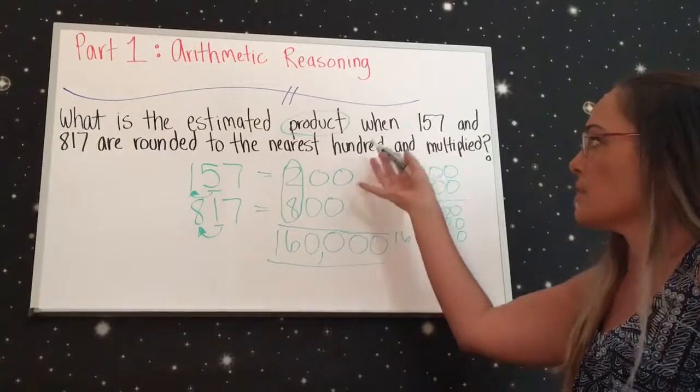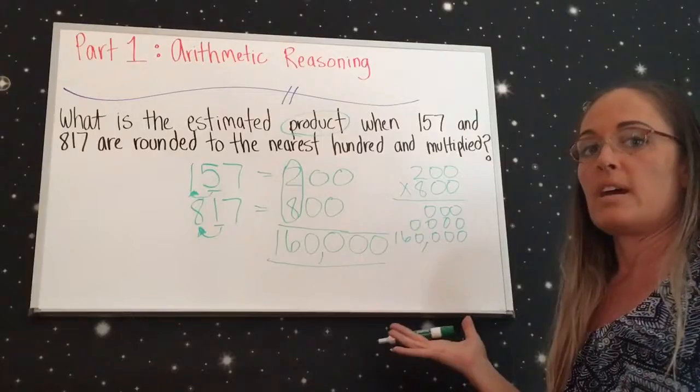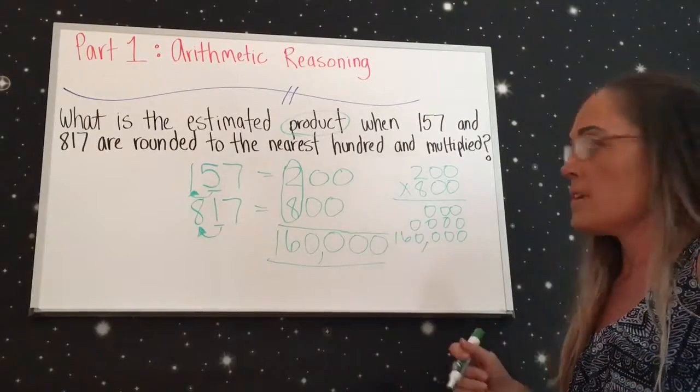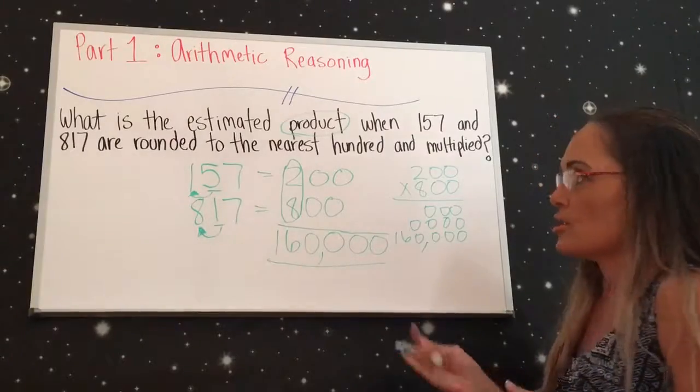Make sure you know that product means multiply, quotient means divide, sum is for addition, and difference is for subtraction. So that's all.